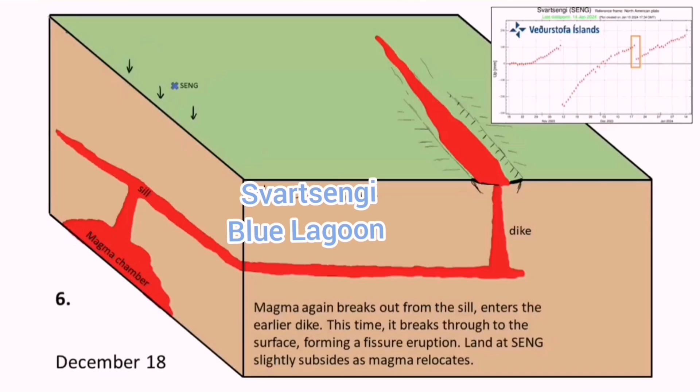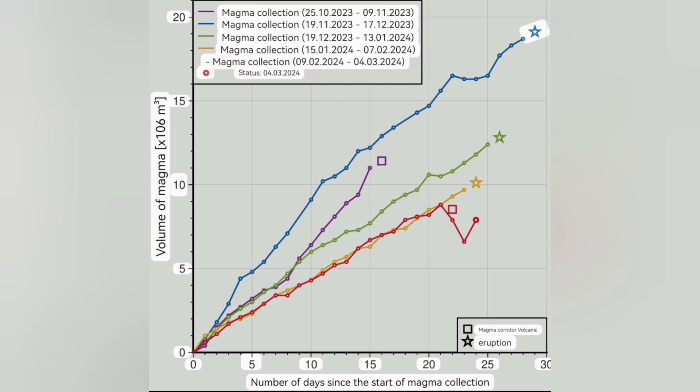We have passed that threshold once, twice, three times before. This time it didn't happen — we lost two million cubic meters of magma. But now, after a while, it's just rising again by that red line I'm talking about, back to the level that it was steeply. And we expect near the 29th or 30 days since the magma accumulation, we will have one eruption like this.